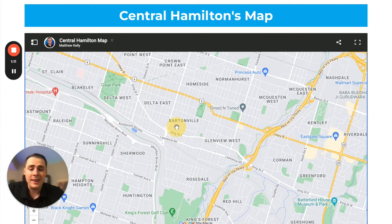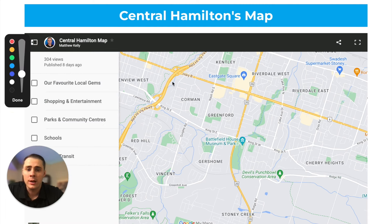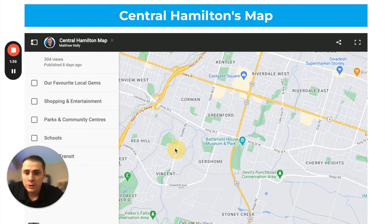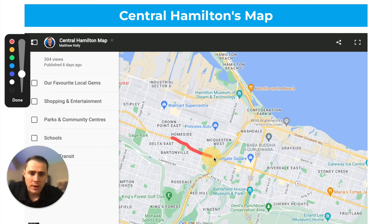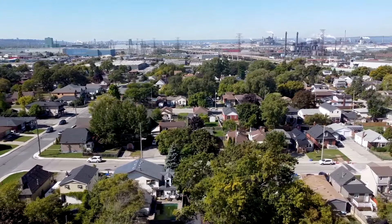The other area on the east side of Hamilton is just on the other side of the Red Hill Valley Trail — the east-south side — which really makes up neighborhoods like Vincent, Red Hill, Dersum, Green Ford, and Corman. It's really anything south of Highway 8. Then there are areas a bit closer to the industrial sector, more on the north side — anything north of Highway 8. The closer you get to the industrial sector, the more affordable the homes are, but also the more present the industrial sector will be in your day-to-day life.